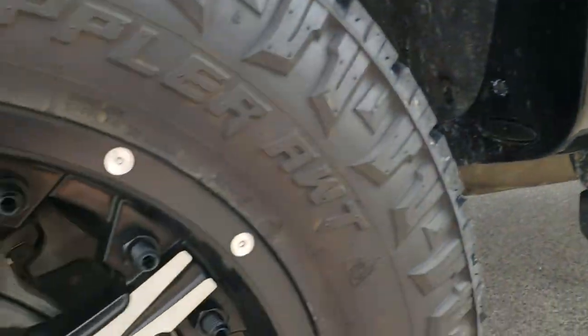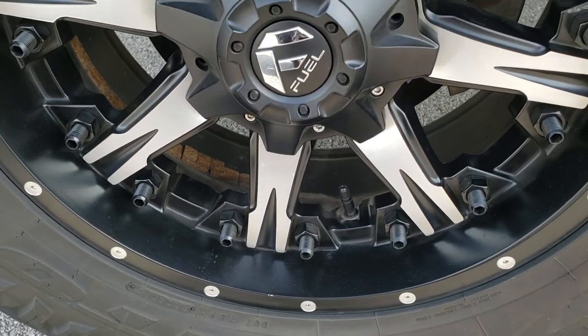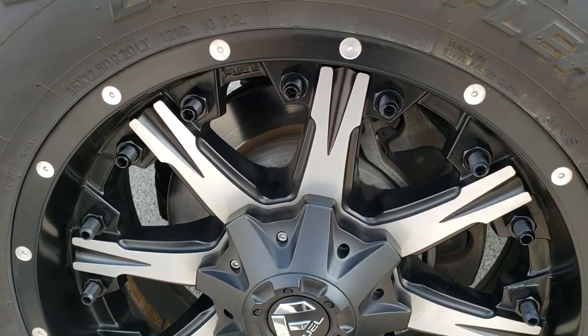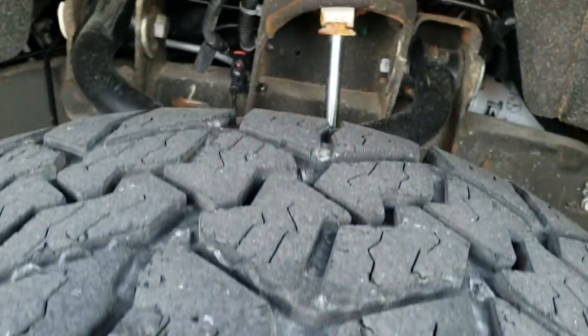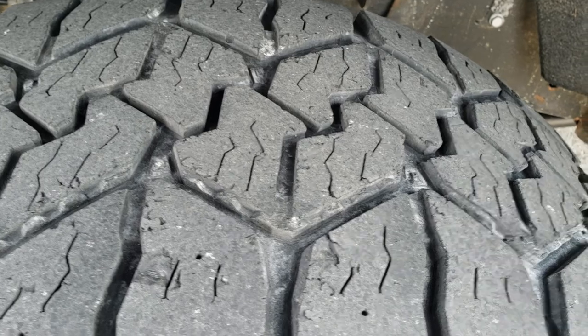It has factory chrome step bars. If you want to check out more pictures, in the upper right hand part of your screen is a link right to this vehicle on our website, so click that and check out more photos. It has the 20 inch fuel painted and polished aluminum rims, and Nitto XO Grappler 35 by 12 and a half R20 LT tires. These tires have right around half the tread left on them.